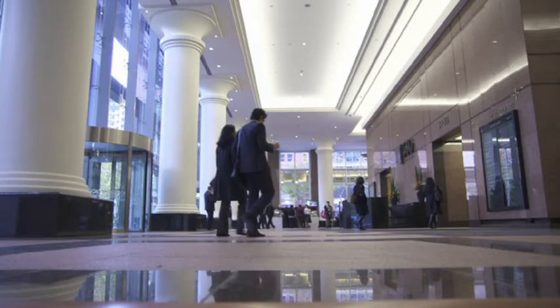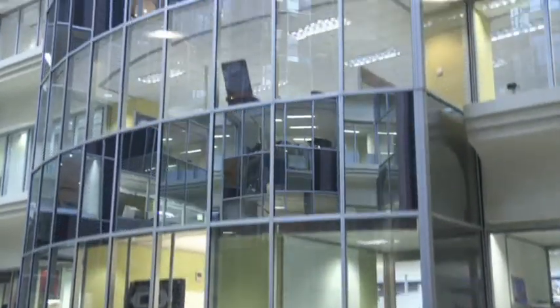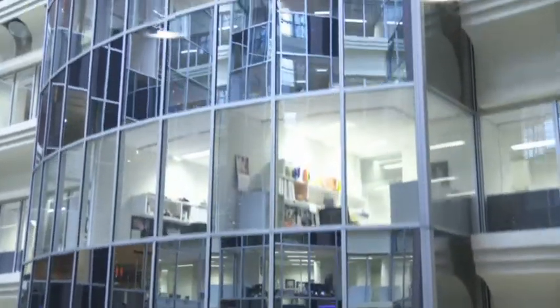We upgraded all the floors with T5 lighting, which almost halves the amount of energy consumed for lighting, but also significantly reduces the amount of heat given off to the air conditioning. So that's a win-win situation.